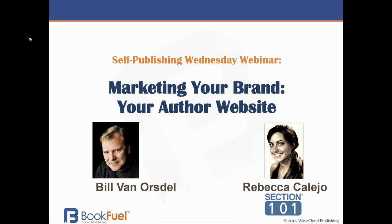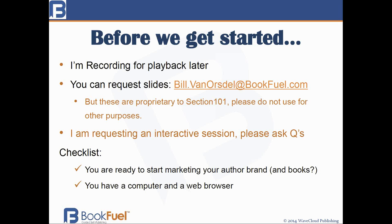I'm recording our event for playback later. Within 24 hours you should receive an email with a link to play back the whole webinar. So if you miss anything and you want to listen to it again, you're welcome to do so. You can also send a request to me at Bill.VanOrsdel@BookFuel.com. I'm happy to send you the slides, but at Rebecca's request, these slides are proprietary to Section 101, so please don't send them out to everyone else. We'd appreciate that very much.